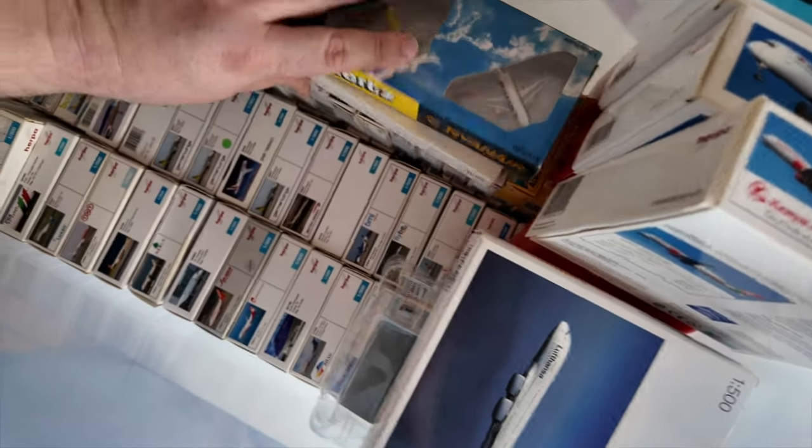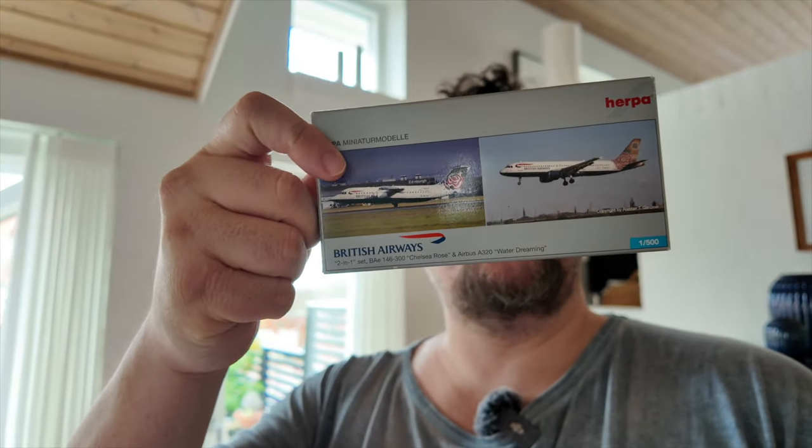Not so long ago I actually did a My Collection on British Airways, and what I only realized a bit later was that I forgot three models. In the My Collection series I try to show all my models from one airline — I don't use models that I have double, but I put them in once. I actually forgot to add three models: two A320s with different liveries, and then a Jumbolino — of all the models to forget. I realized too late; the video was already published. They have been shown in videos, so it's not like I've never shown you those models, but they are just not in the My Collection video. Mistakes happen.